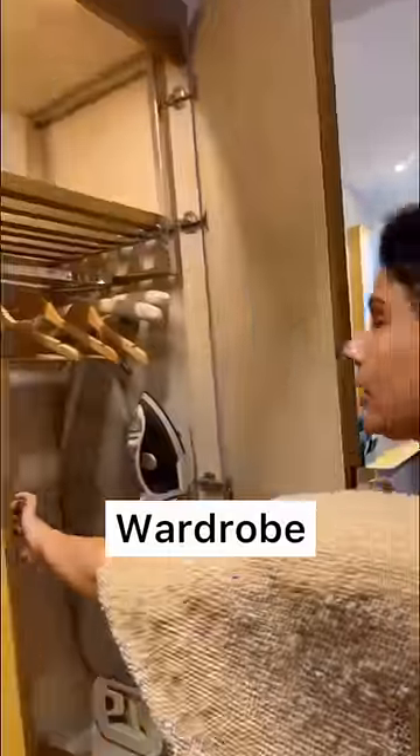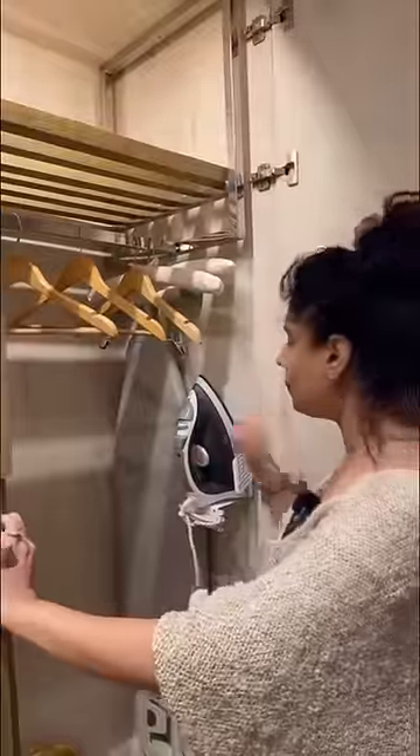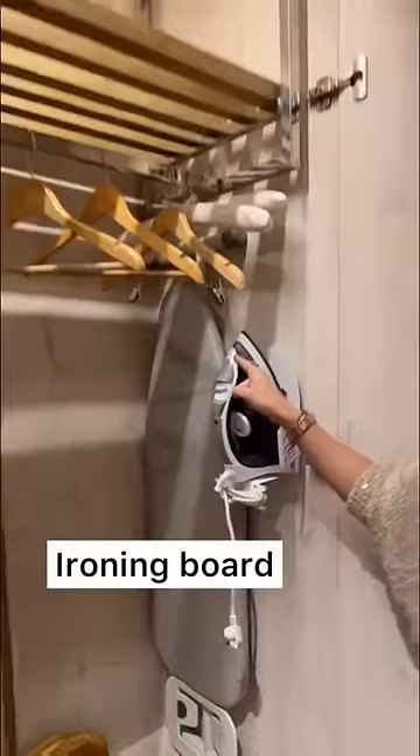Wardrobe — this is where you keep your clothes. We use the board on top of it. We use the ironing board.